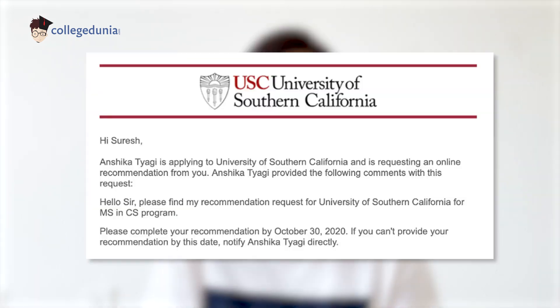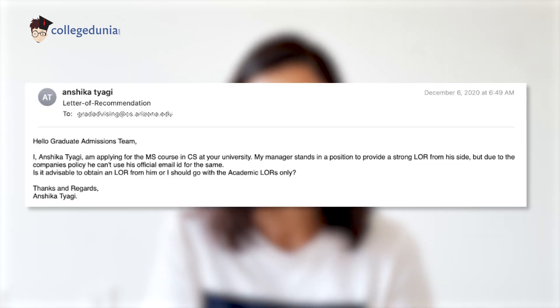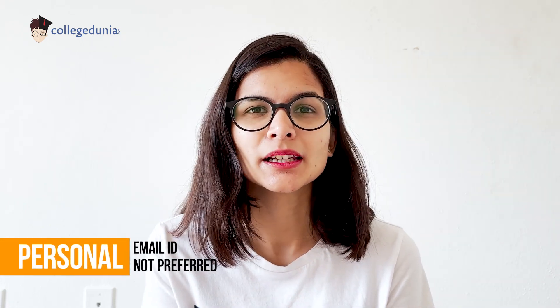I've also attached an email showing how someone receives your recommendation request. Universities usually give around a week for that person to complete it. I had a question at that time — I was working for a company where my manager said he cannot send LORs from his official email ID and would use his personal email ID instead. I'd say don't go for personal email IDs if you can use the official email ID. If that person has restrictions, you can use a letterhead or the person's official credentials, so that if the university has any questions, they can directly contact that person.